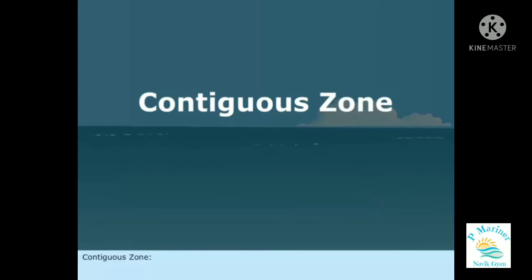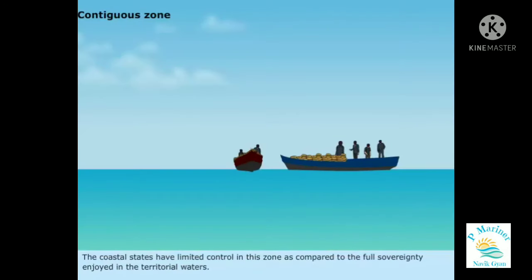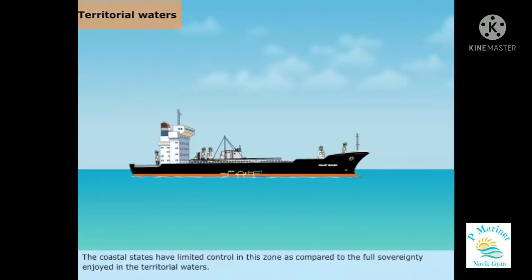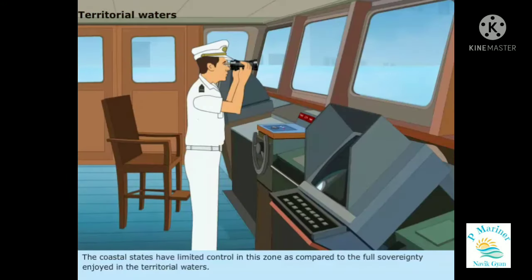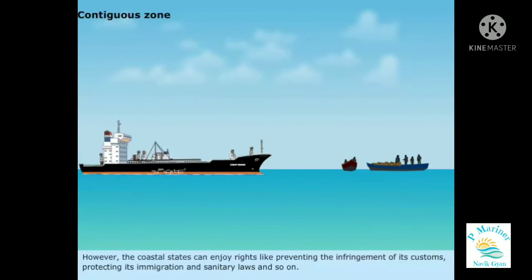Contiguous Zone is a belt of coastal waters which extends from the end of the territorial sea to 24 nautical miles from the coastal state's baseline. The coastal states have limited control in this zone as compared to the full sovereignty enjoyed in the territorial waters. However, the coastal states can enjoy rights like preventing the infringement of its customs, protecting its immigration and sanitary laws, and so on.